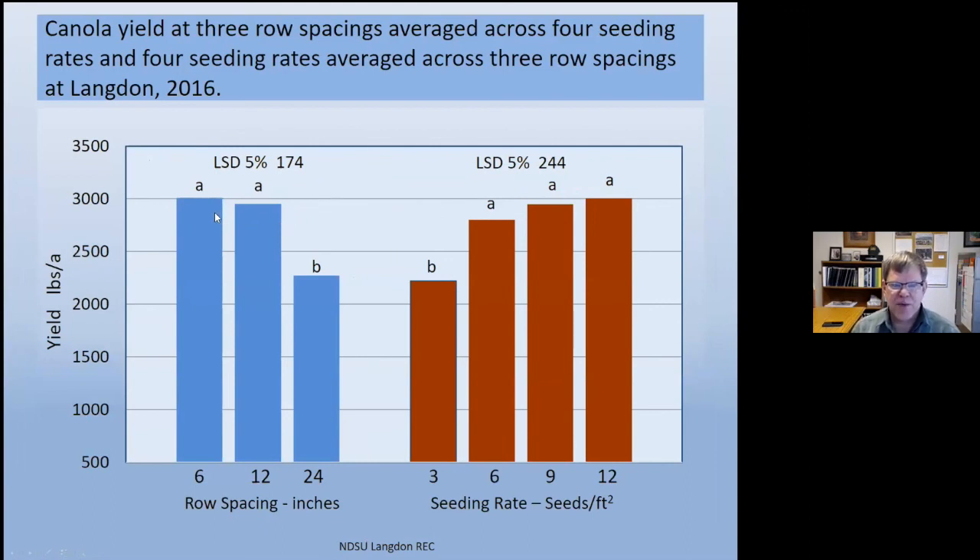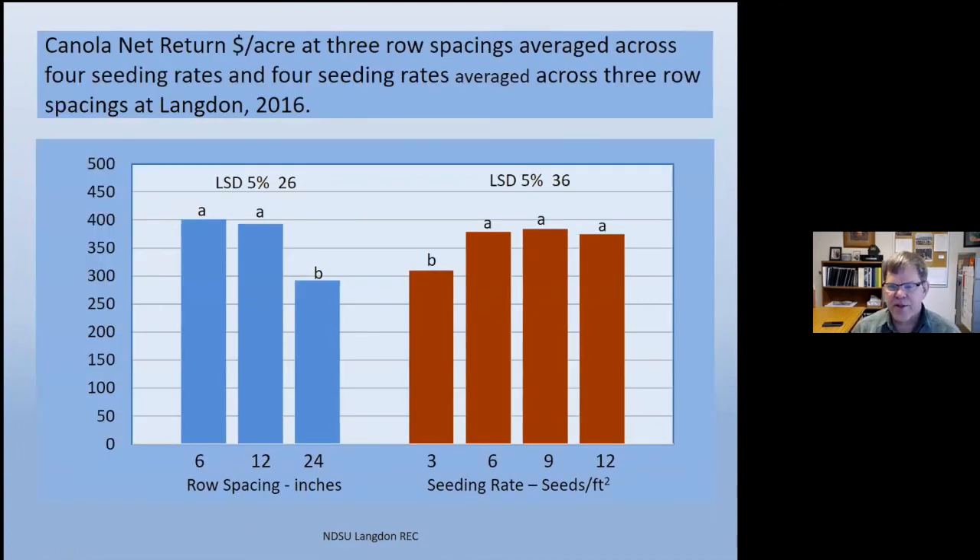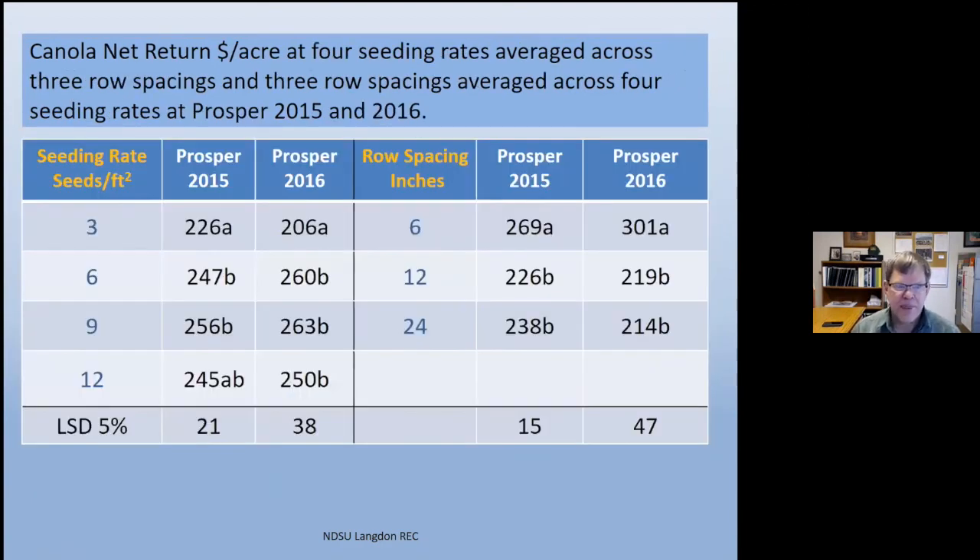At Prosper, six-inch rows were highest in both years compared to 12 or 24-inch spacing. For seeding rate at Prosper, three seeds per square foot was always significantly lower in net return than six, nine, or twelve seeds per square foot.